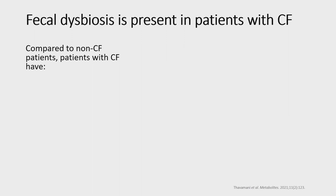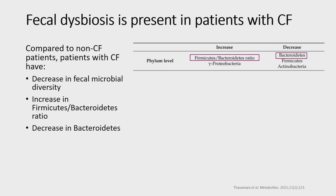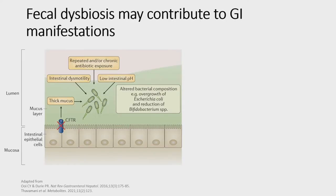We know from previous work that fecal dysbiosis is present in patients with cystic fibrosis. Compared to non-CF patients, those with CF have decreased fecal microbial diversity, increased firmicutes-to-bacteroidetes ratio, a reduction in bacteroidetes, and a higher abundance of pro-inflammatory microbiota including those within enterobacteria, streptococcus, and vianella. In addition, they have a relative depletion of beneficial microbiota including bifidobacterium and clostridium.